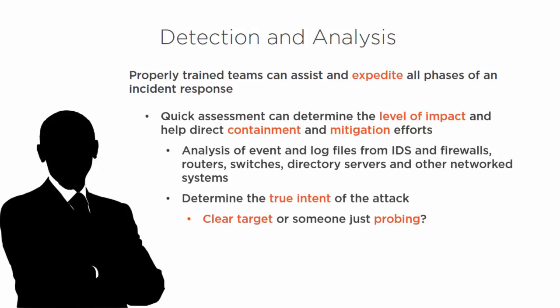All of those network systems should be brought into play — that helps us determine the true intent of the attack. Is your company the clear target, or is someone just probing? They may have come across one of your systems and are just probing to see what's there. It's the old hacker mantra: sometimes people just want to probe and see what they can see — they don't have a specific goal, not necessarily trying to steal or destroy something, just to see if they can get in, more or less as a badge of honor.